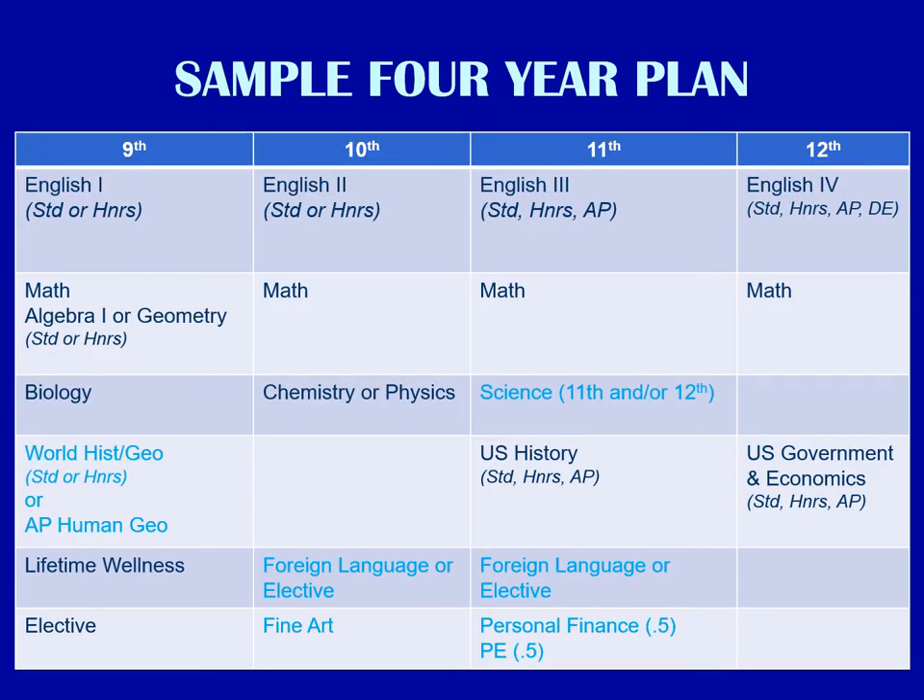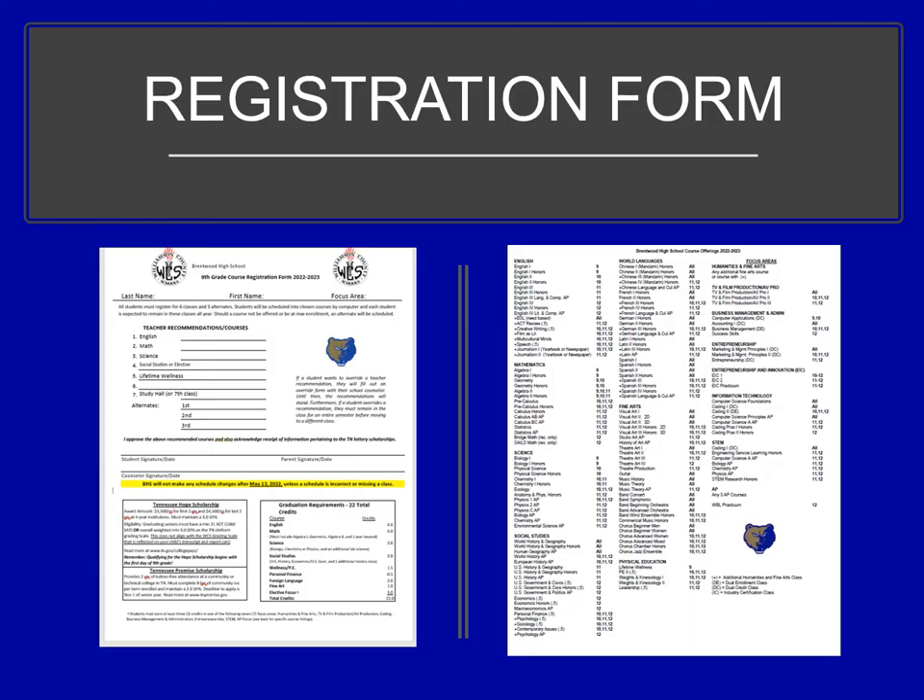While meeting with your BHS counselor during your 15-minute registration, you will go over a sample four-year plan. This is a copy of what a four-year plan looks like, and we will make this individualized for each student. This is a copy of the registration form that students will use to register for their 9th grade courses. They will bring this home and parents will need to sign the registration form showing that they approve of the courses that have been selected.